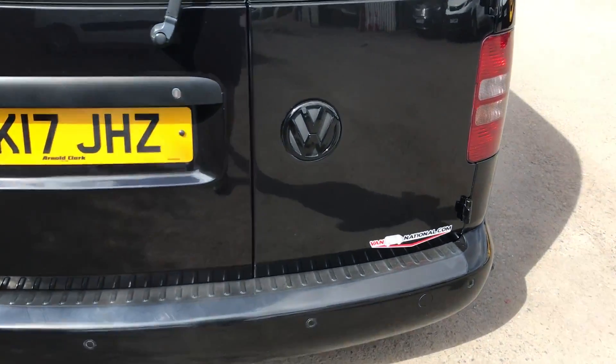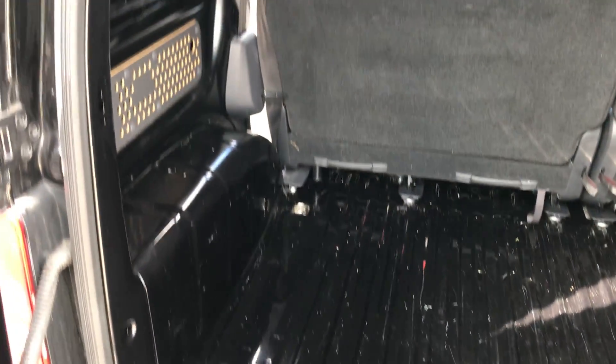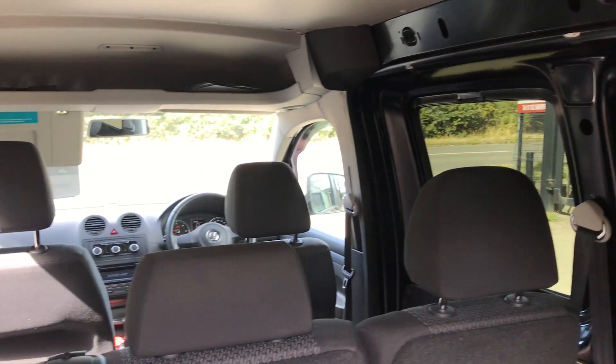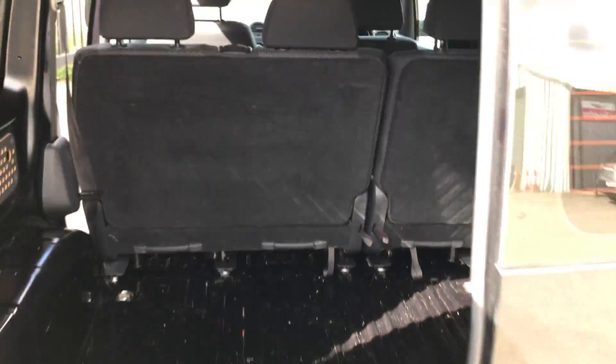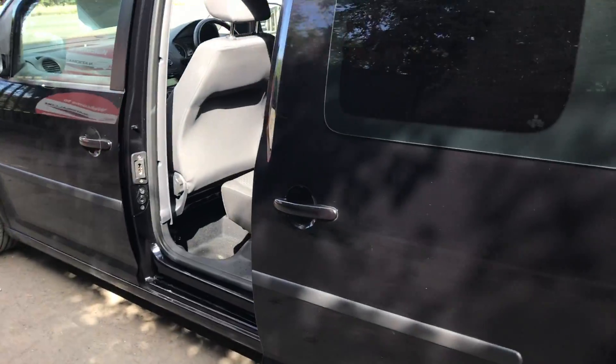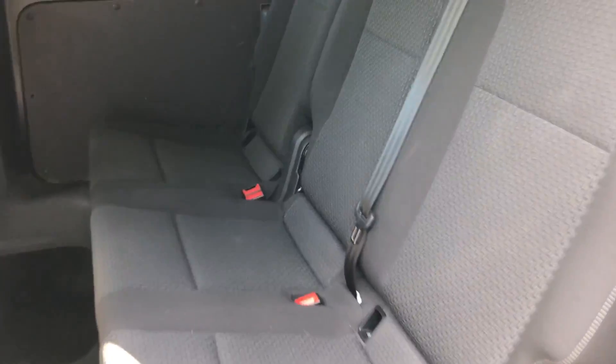And if I show you inside the back, going round to the side of the vehicle, you can see it's got three seats in the back.